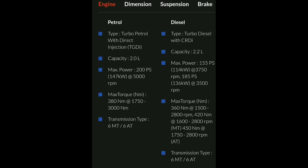First, the engine type. There are two options: a petrol engine and a diesel engine. The petrol engine has a 2L capacity, producing 200PS at 5,000 RPM. The diesel engine is 2.2L, producing 155PS at 3,750 RPM.